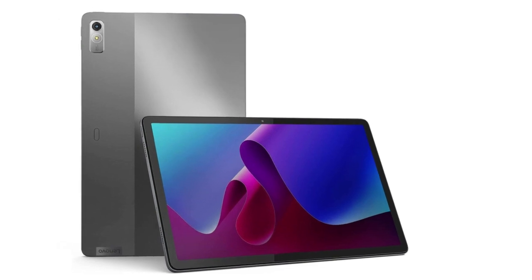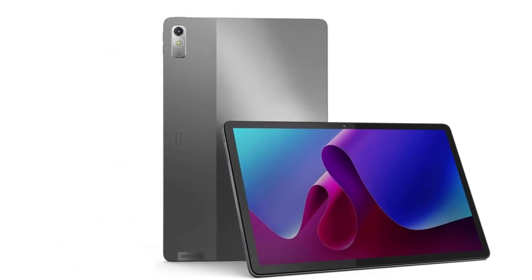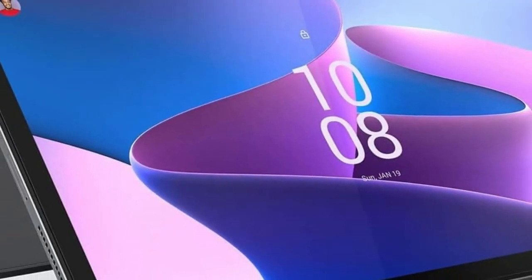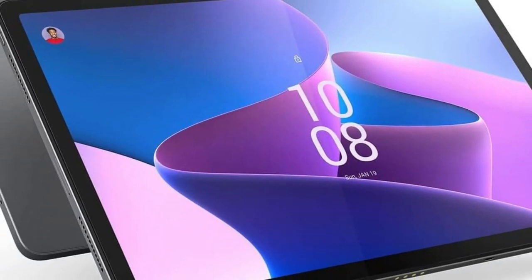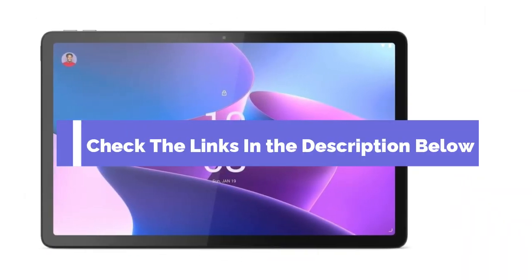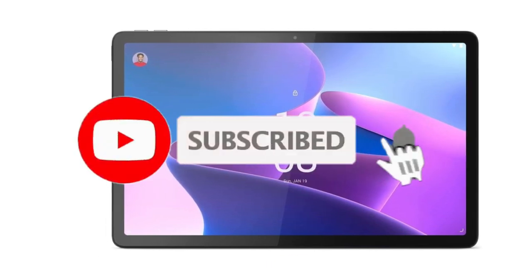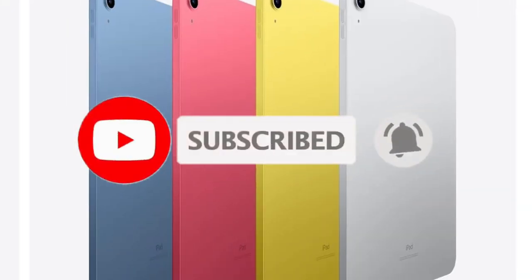So there you have it — our top 5 tablets for travel in 2024. Whether you're a digital nomad working remotely, a student in a study abroad program, or just someone exploring the world, these tablets have something to offer. Be sure to check the links in the description below for each product mentioned, and don't forget to subscribe to our channel if you found this video helpful. Safe travels, adventurers.